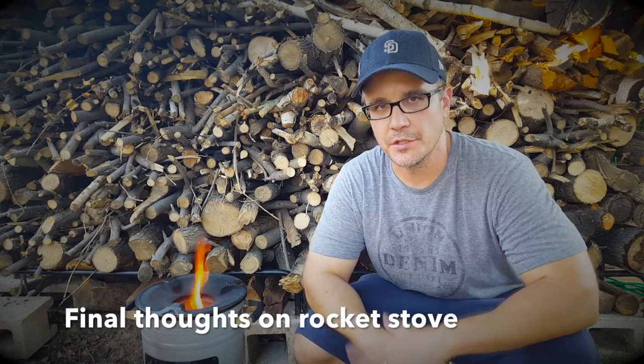In my opinion, getting a rocket stove is a very wise investment when it comes to stocking up the different items in your prepper inventory. Just testing it out, I was really impressed with how it performed — the construction, the durability. This is produced by a company called EcoZoom, and I'll provide a link in the description if you want to check out some of their other products.